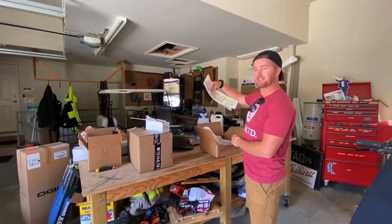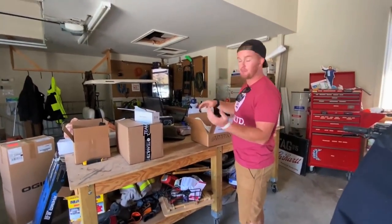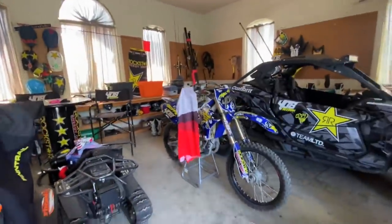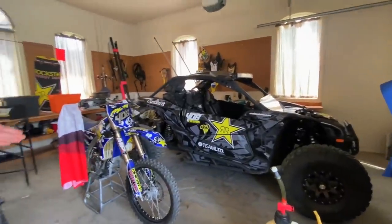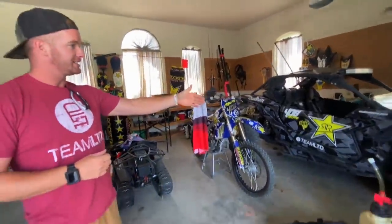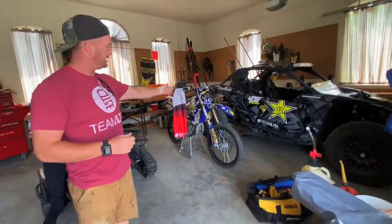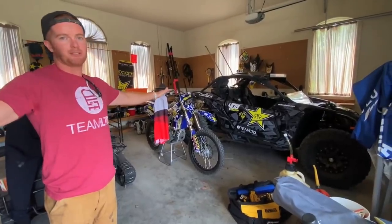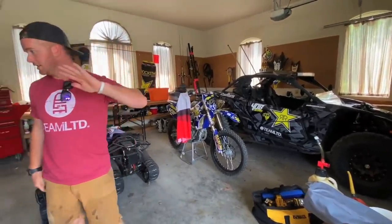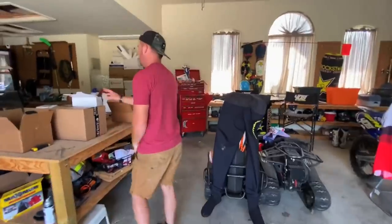Super ATV — well this is just a box of stickers they sent me, but I've been with Super ATV for a long time. They have done a lot of work on the Maverick, basically front to back — tires, nerf bars, lights, radius rods, radius arms, front A-arms, light bars. They make everything and anything, so check them out too.